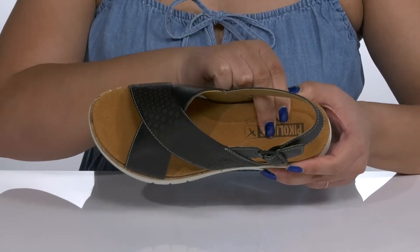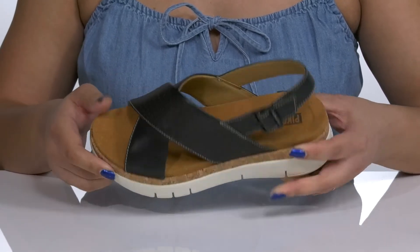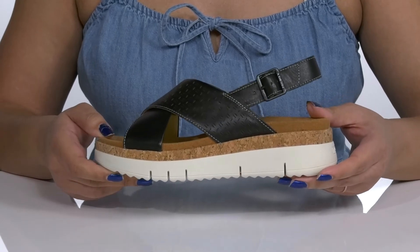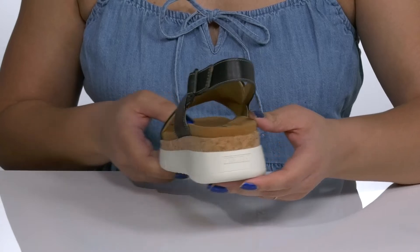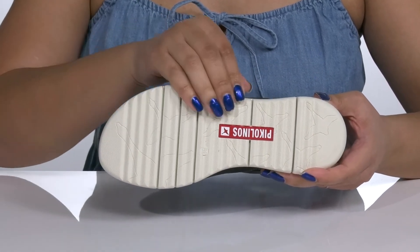Inside there is a synthetic lining with a cushioned footbed that has added arch support, giving you maximum comfort throughout the day. The midsole is lightweight with a layered design that adds contrast and style, and you'll also get about a two inch boost in height from the platform. It's all on top of a durable synthetic outsole that is textured to give you the best grip.